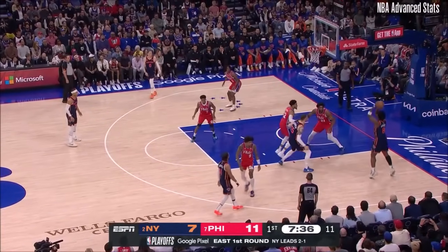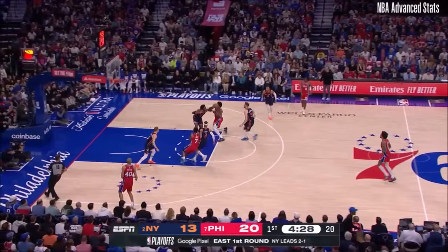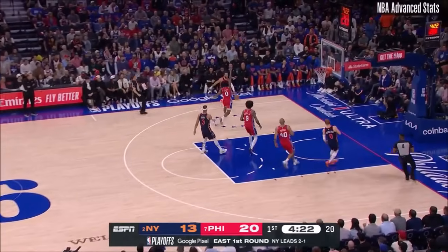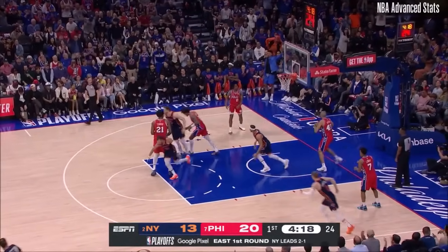Here's Ananobi. Ananobi left alone, knocks down the jumper. Embiid fakes to Maxey, euros in, gets denied by Ananobi — his second block of Embiid. Hart finds Brunson. Brunson euros in, floats it home.